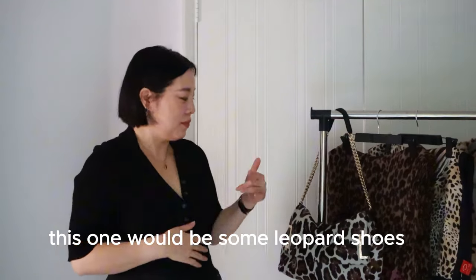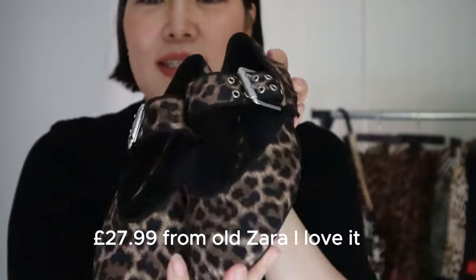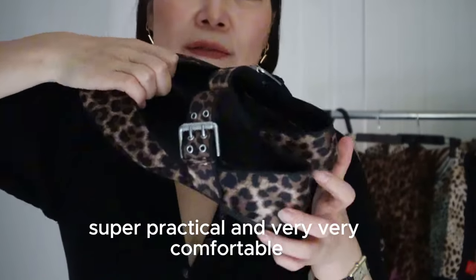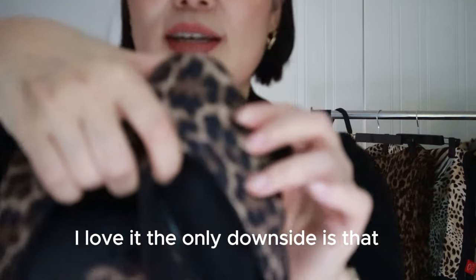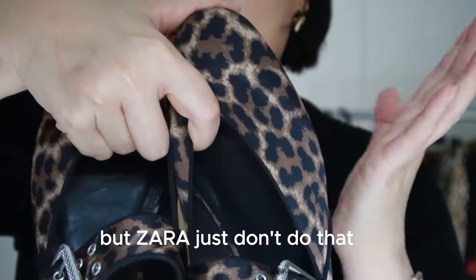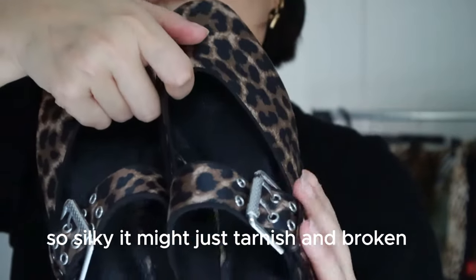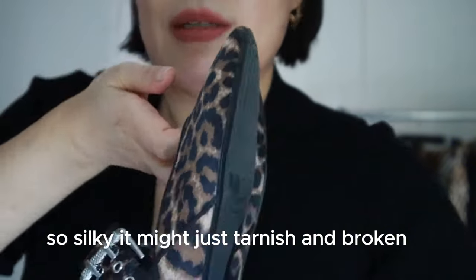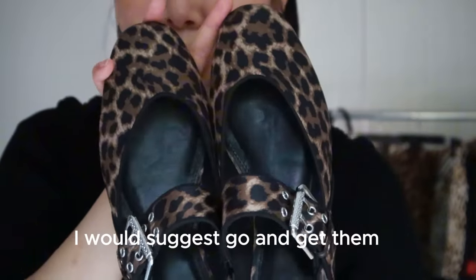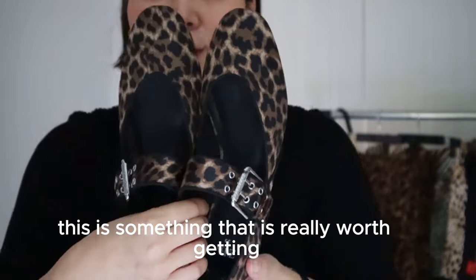Next would be some leopard shoes. This pair is Zara Mary Janes that I got recently — £27.99. I love them. This is a very modern design, super practical and very comfortable. The only downside is I wish they were in leather or pony skin, but Zara just doesn't do that. The material is quite silky fabric, so it might tarnish, but I hope they last because I do love this pair. I'd suggest getting them if you want to add leopard items to your wardrobe.